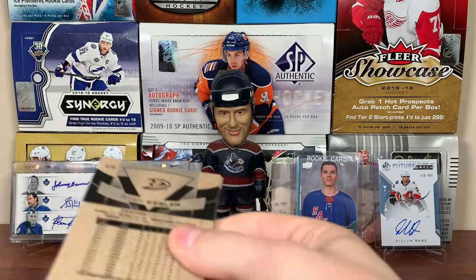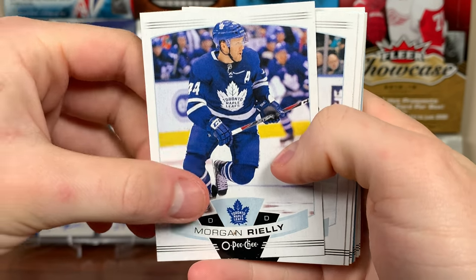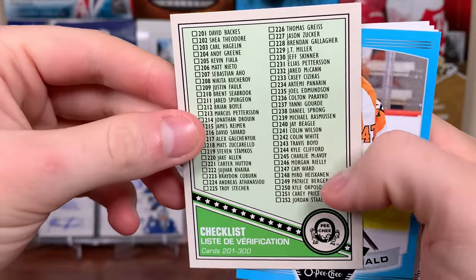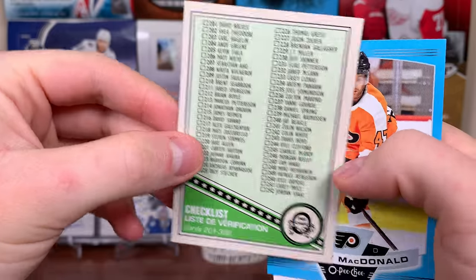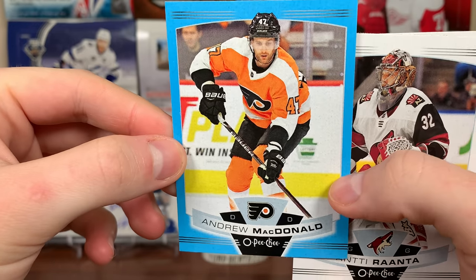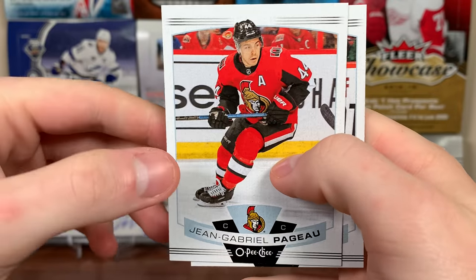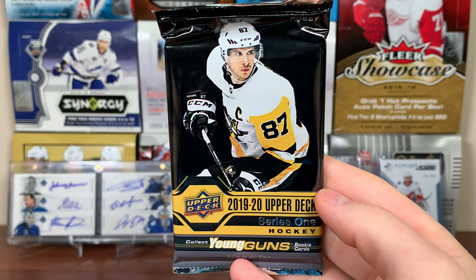Let's start off with OPG — 10 cards a pack. I'm fine with OPG if it stays in OPG, not in Series Two. We got Morgan Reilly, Riley, Boone Jenner, Devon Dubnik, Gabe Landeskog all-star, a checklist 201 to 300, Andrew MacDonald blue, Andrew MacDonald, Antti Raanta, Ryan Johansen, J.D. Pageau, and Ryan Kesler.